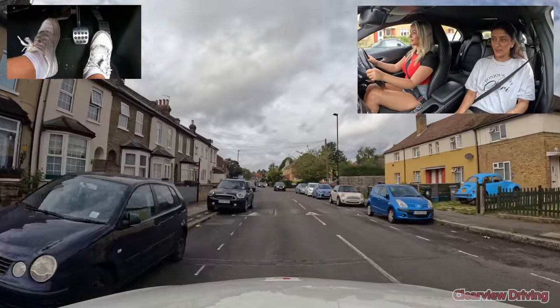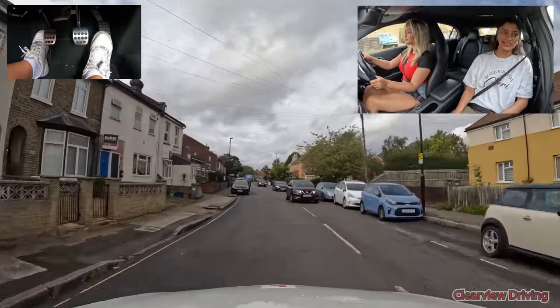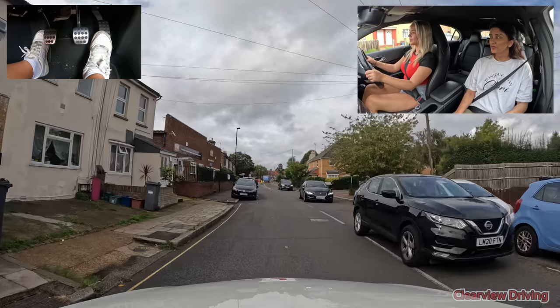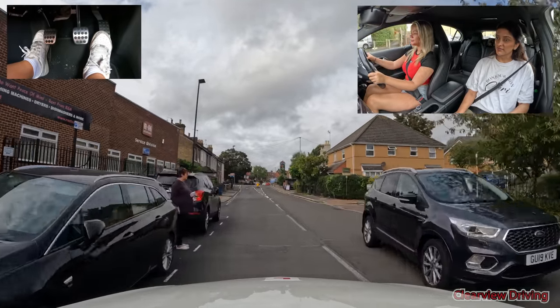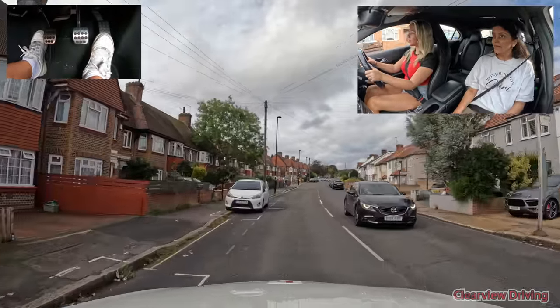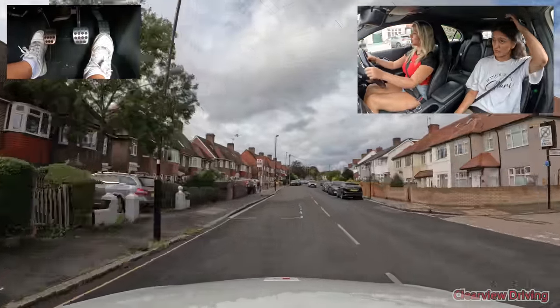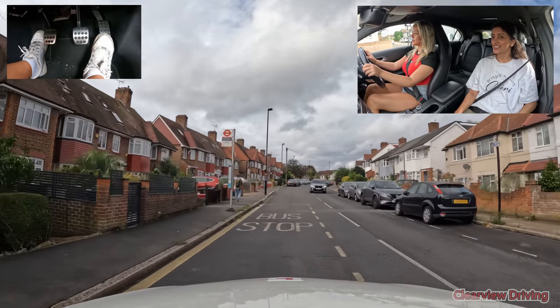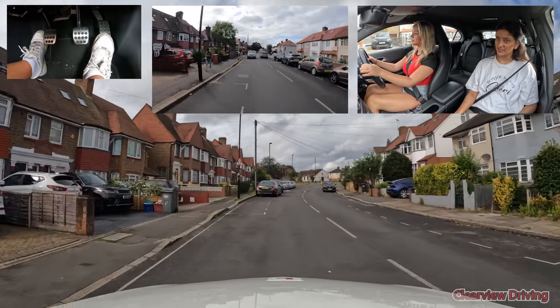So no feedback throughout, yeah? I'm giving you instructions and then getting you to follow the sat-nav later on. I don't like these roads, they're so tired. But this will be the first road that you move out onto when you start your test. And at the roundabout, turn left please — it's the first exit.